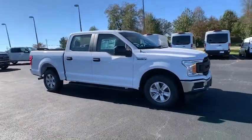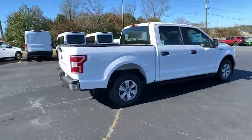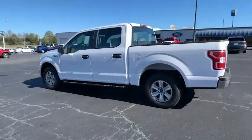Looking for the right vehicle? Check out the 2020 Ford F-150. A Ford F-150 knows how to handle any situation. It's built to follow orders. No whining.